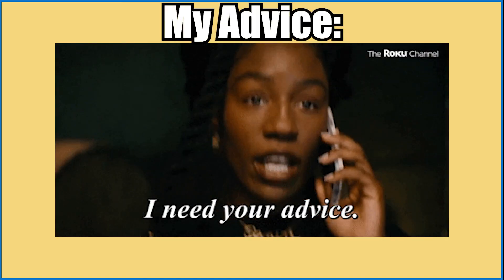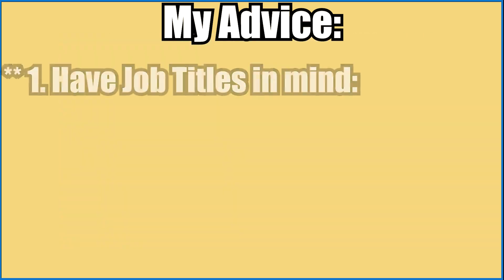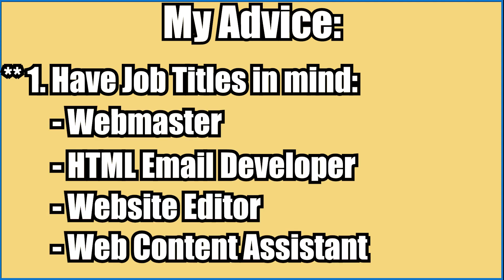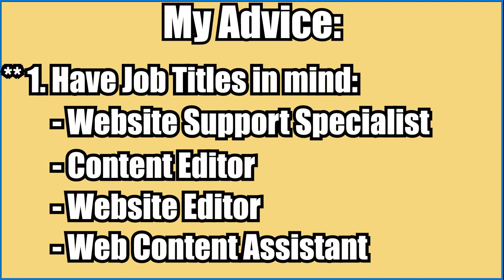Here is the advice I'd give to the younger version of myself who is looking for this type of position. You need to have job titles in mind — actual job titles like webmaster, HTML email developer, website editor, web content assistant (which is the position I had at UNF), website support specialist, and content editor. There are more positions out there; you just have to do the work and research them. This ensures you find roles that actually use HTML, CSS, or whatever skills you're trying to leverage.